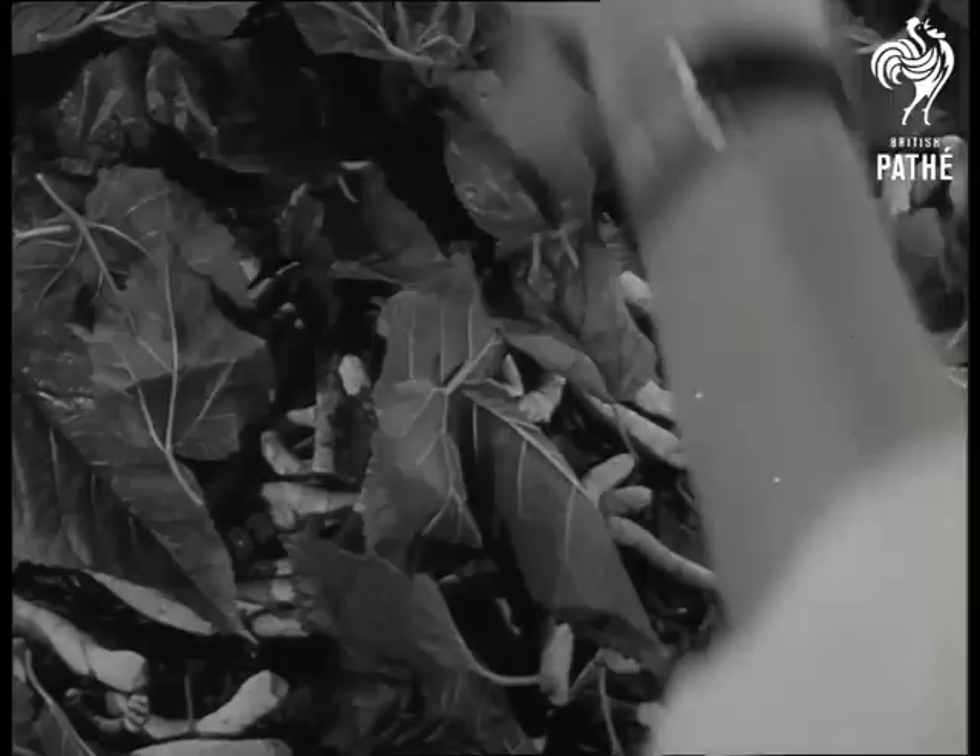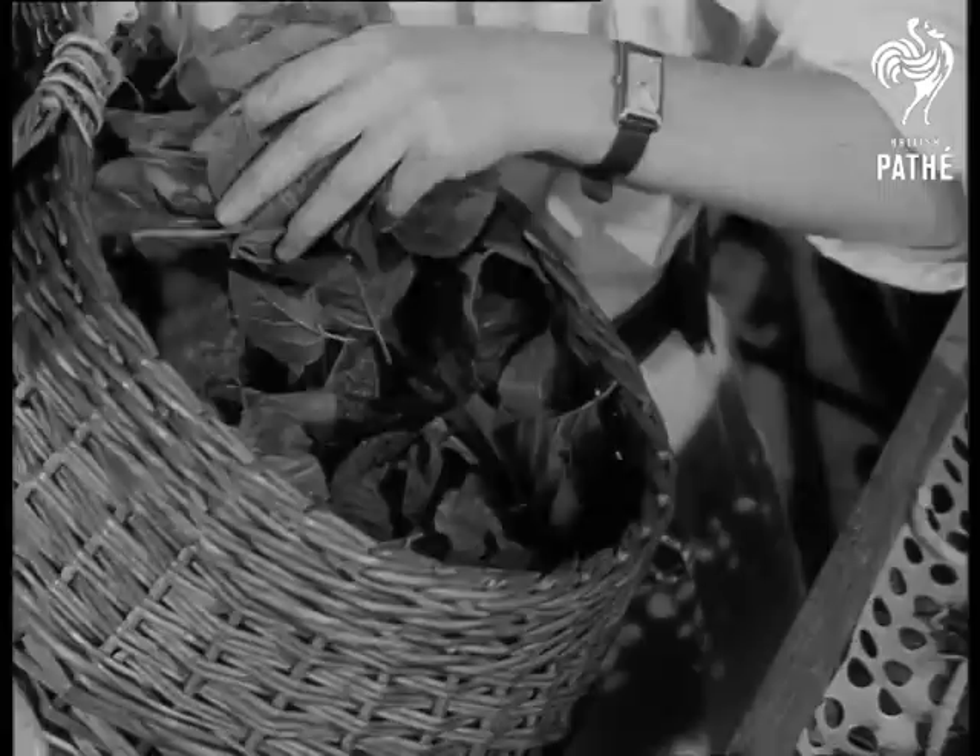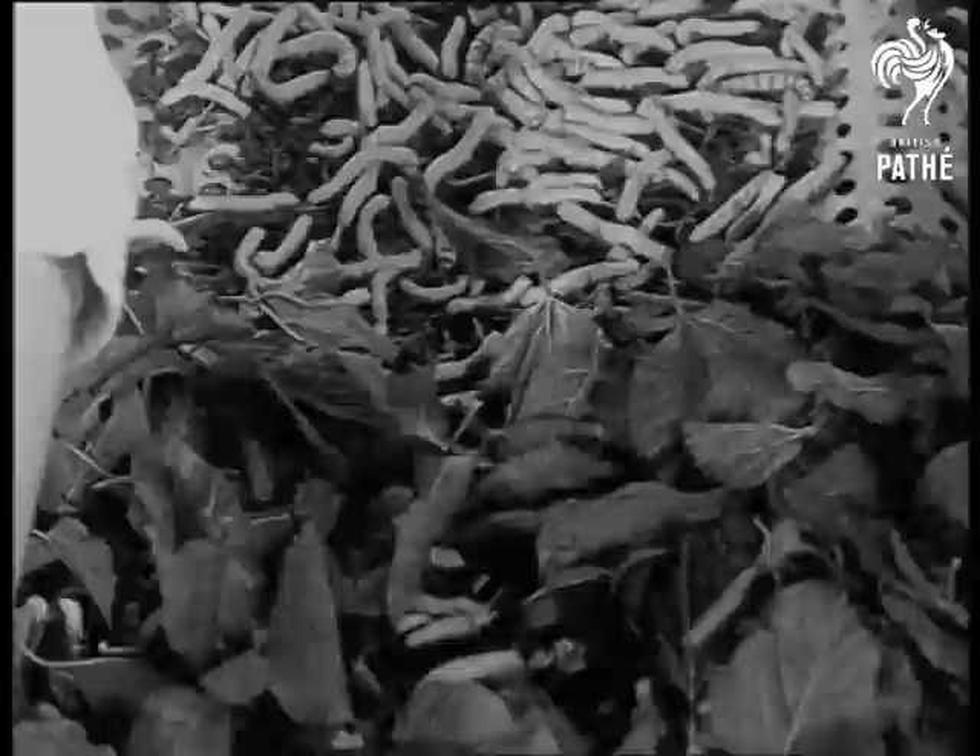In case you don't recognise them, they're silkworms and the leaves are from specially grown mulberry trees. It's down at Lullingston Castle, Kent, where Britain's leading silk farm flourishes.